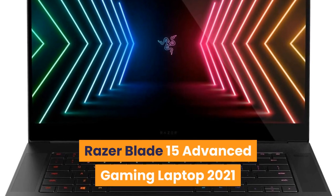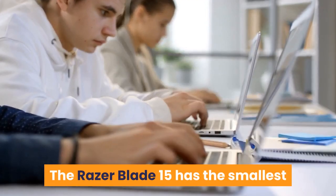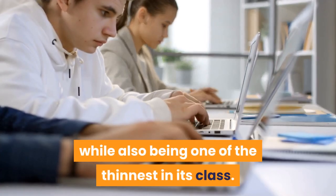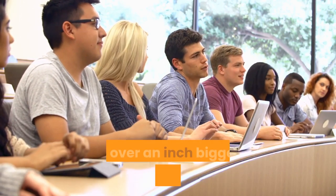Number 2: Razer Blade 15 Advanced Gaming. The Razer Blade 15 has the smallest footprint of any 15.6-inch gaming laptop, while also being one of the thinnest in its class. Other similarly configured laptops are double the volume and over an inch bigger in both width and depth.